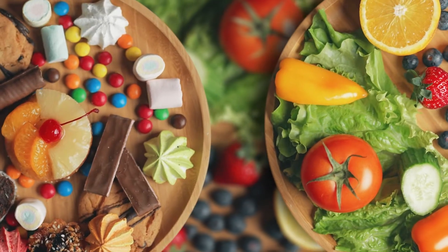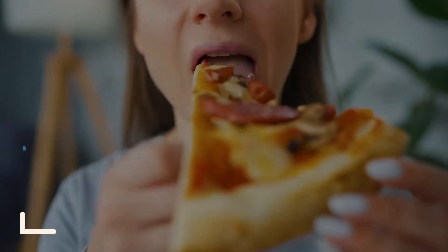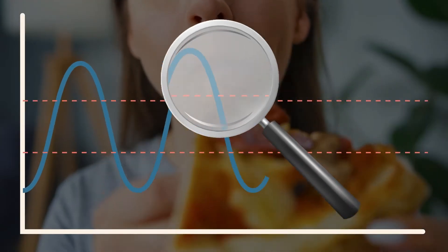Did you know that stress and blood sugar levels are connected? It's actually the real deal. We all know that certain foods like carbs can send your blood glucose levels through the roof, but how can stress be connected with that?